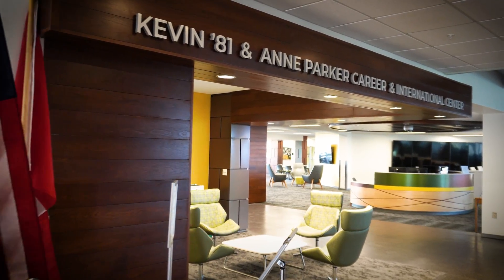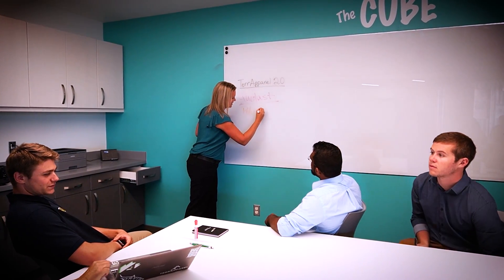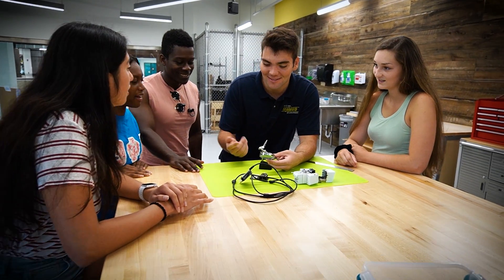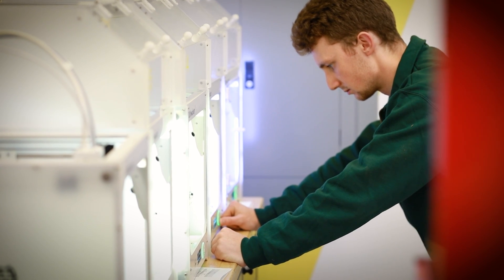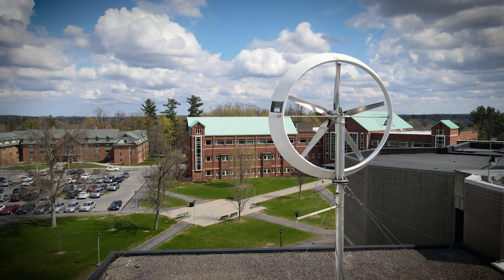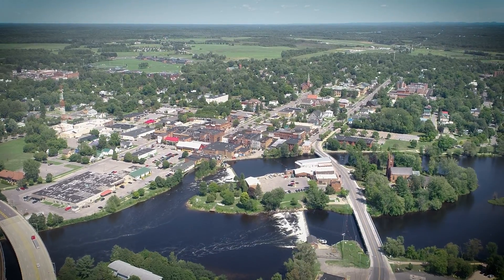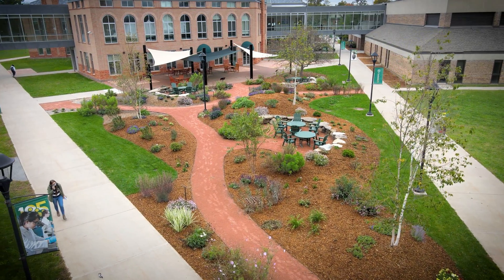Innovation and entrepreneurship are another common theme at Clarkson, and Clarkson Ignite is the hub for all innovation and entrepreneurship activities. Within the innovation hub is the Dorf Makerspace, which is completely staffed by Clarkson students called Maker Mentors, who are trained on all the equipment and can help students bring their ideas to life using state-of-the-art equipment.